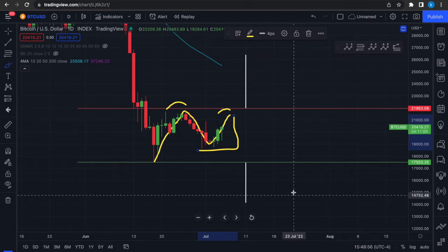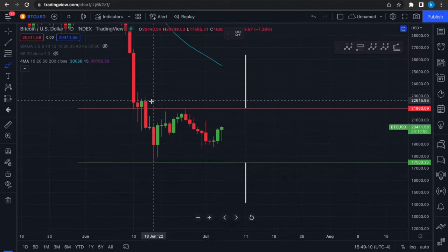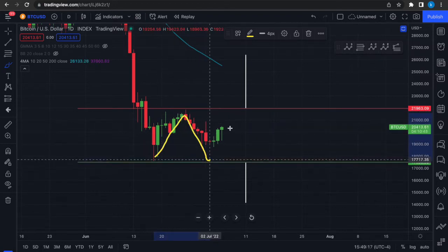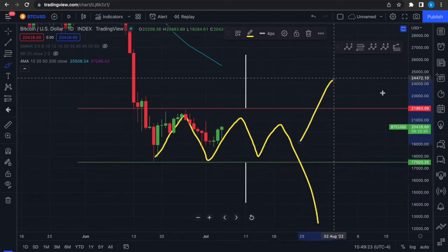What about sideways consolidation or just ranging price action? In that case, we would likely get something where the price of Bitcoin bounces along support and resistance multiple times until eventually we have a decisive breakout.